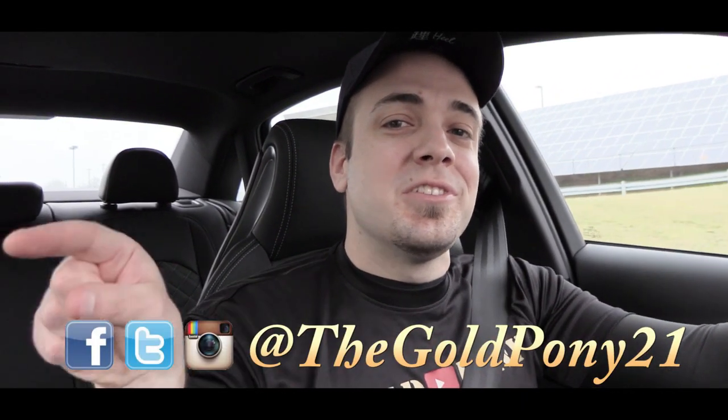That is about it for this one. Thank you so much for watching — be sure to like the video and subscribe, follow me on social media, and I will see you guys in the next video. Stay gold.